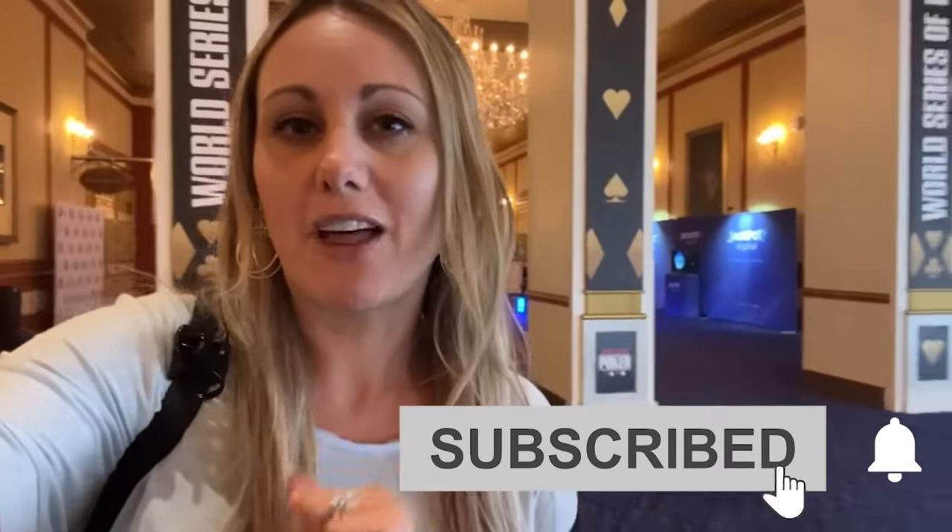Make sure to hit that subscribe, like, follow all the buttons and visit LexiGavinMather.com for my free poker training.